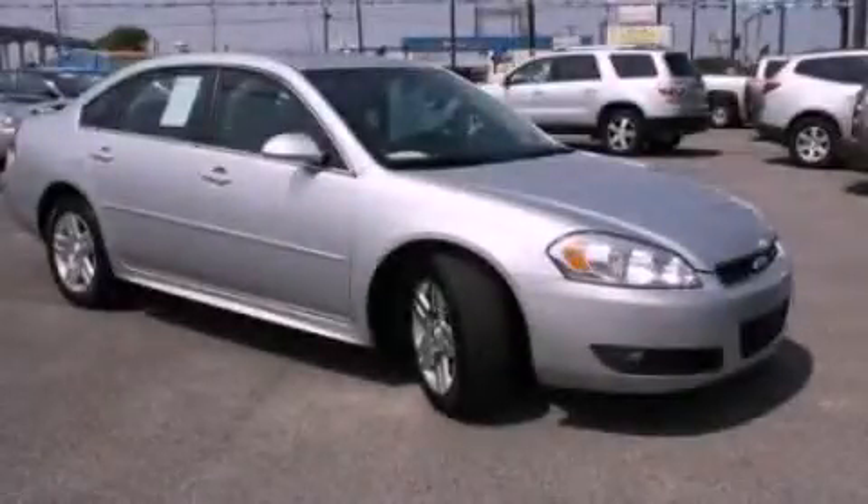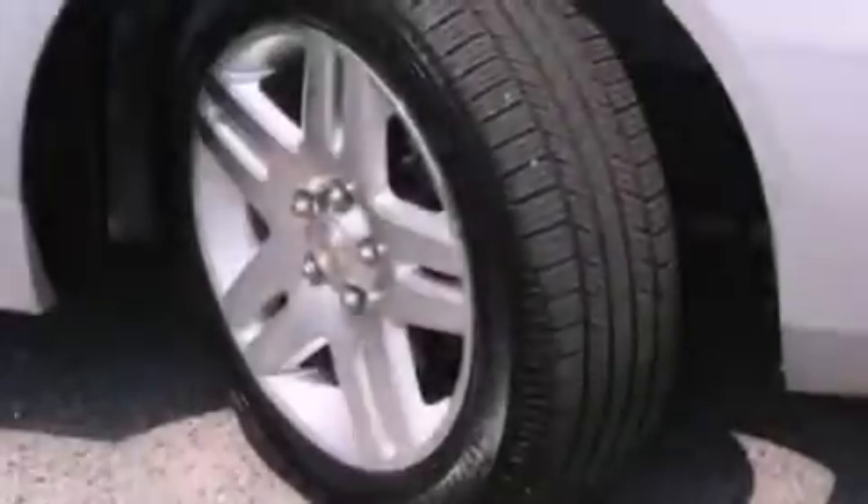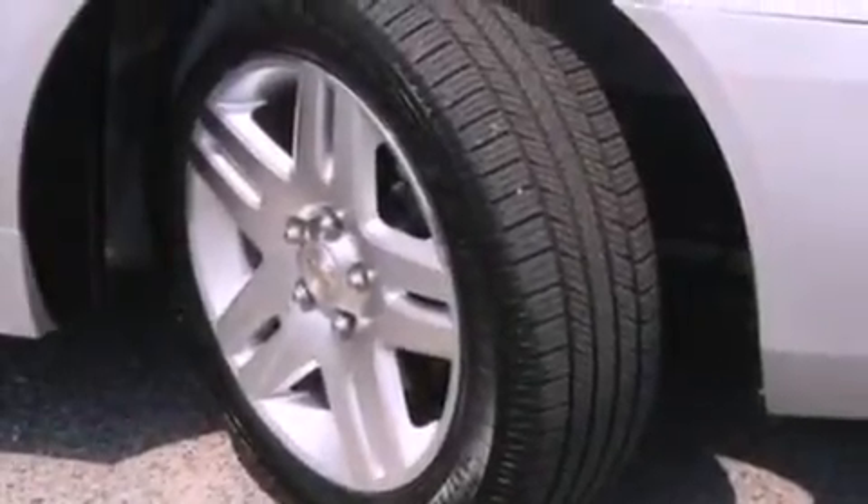This is a certified pre-owned 2010 Chevrolet Impala. It features a six-cylinder engine and an automatic transmission.